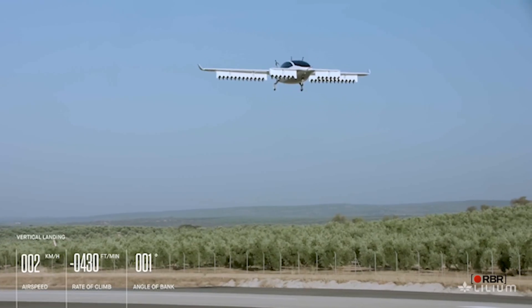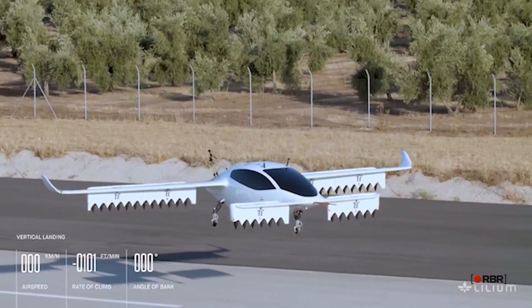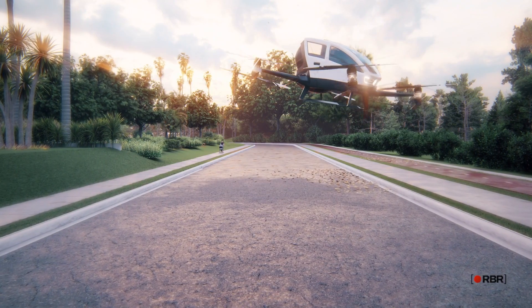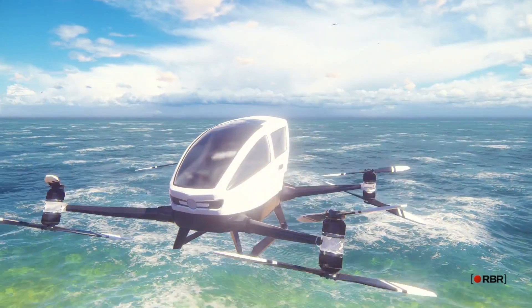From sleek, futuristic designs to practical, utilitarian models, there's something for everyone on this list, so buckle up and get ready to take flight with the hottest flying cars on the market today.